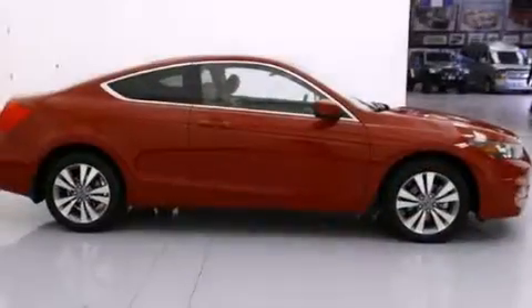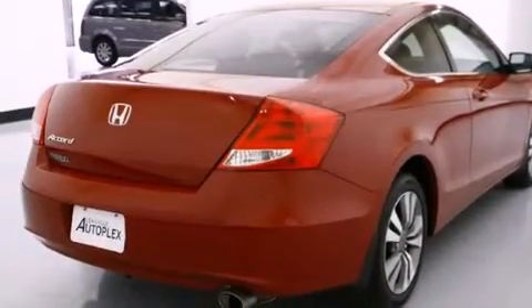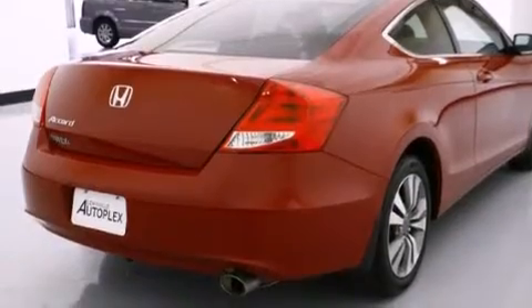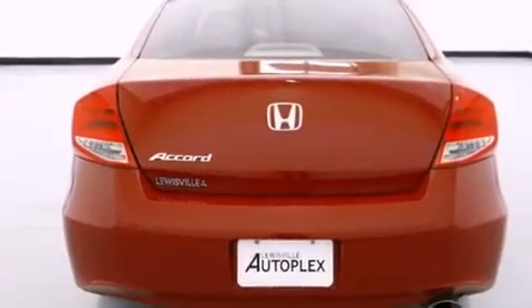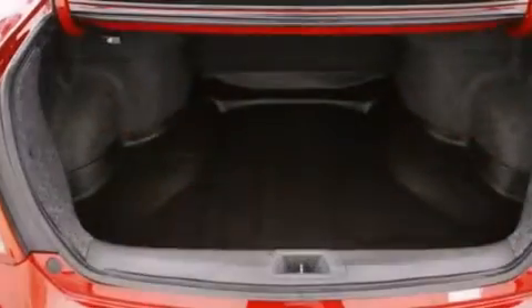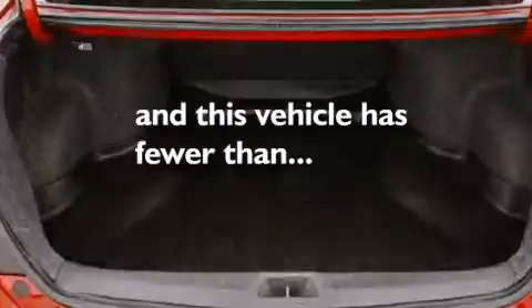All of the following features are included: a low-tire pressure indicator, a double wishbone independent front suspension, alloy wheels, 12-volt power outlets, front multi-stage airbags, latch-ready child seat anchors, air conditioning, cruise control, and full-power accessories. This vehicle has fewer than 49,000 miles on the odometer.